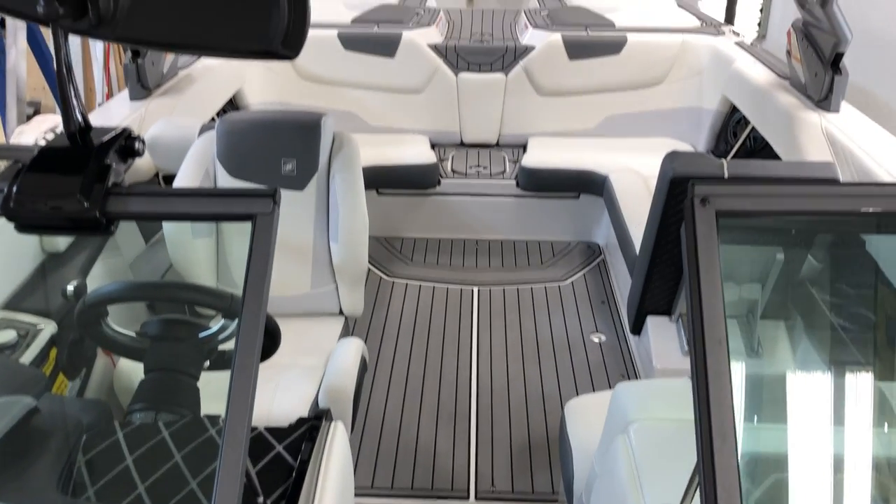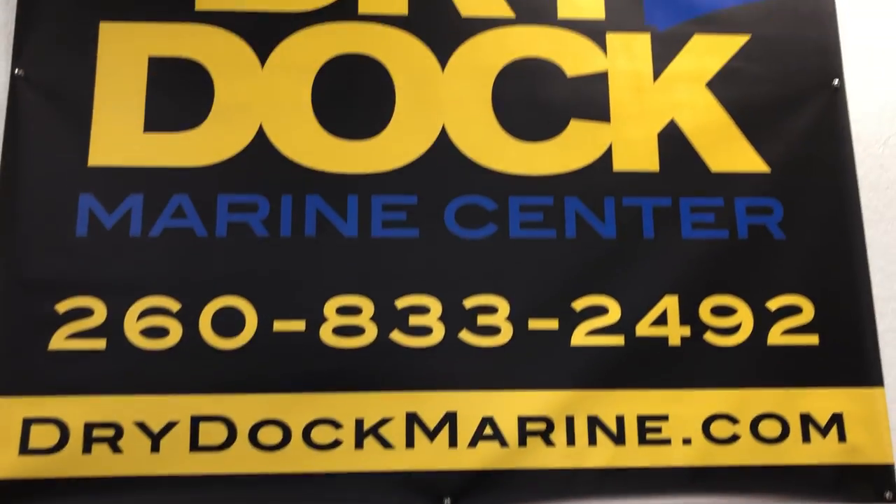If you have any questions on this beautiful Nautique GS-22, or any other boat here at Dry Dock Marine Center, please feel free to give us a call.